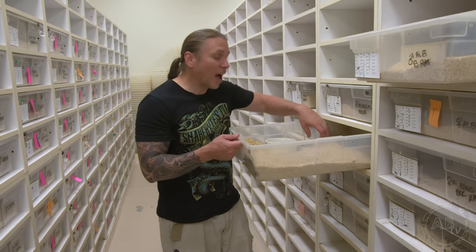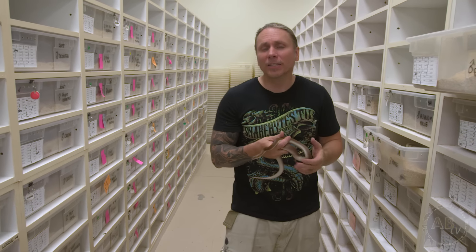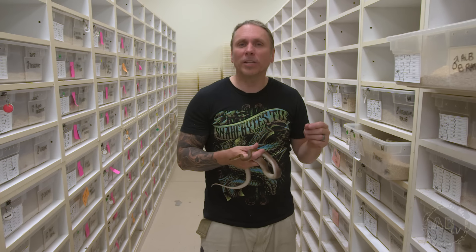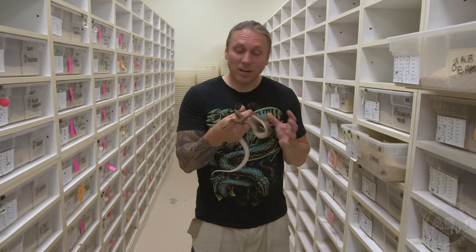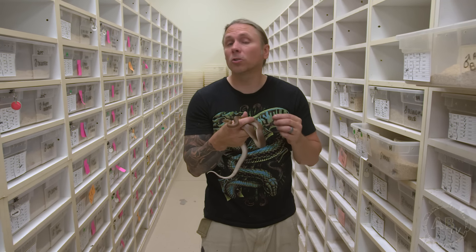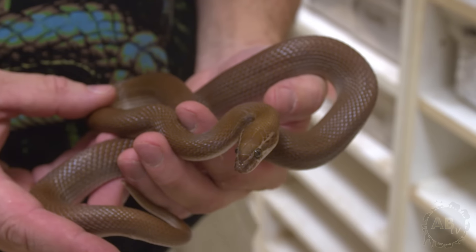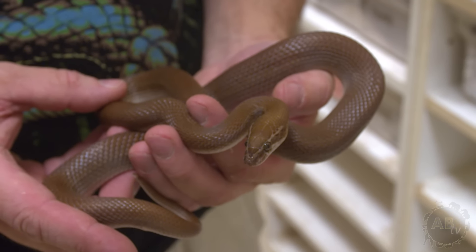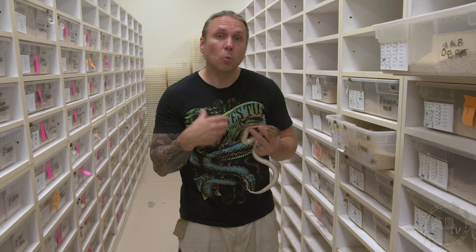Another really cool option that you don't see very often are African house snakes. I did an entire show on African house snakes a few weeks back, so go back and check it out. With that little face, they look like miniature pythons. If you want a snake that only gets this big, super easy to care for, really placid — this is a great option. I think these are one of the most underrated snakes in the hobby, because they have such great personalities and are super easy to care for. You don't have to be an advanced keeper to do well with these snakes.